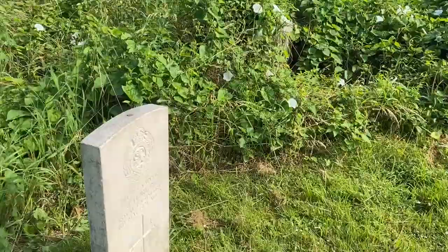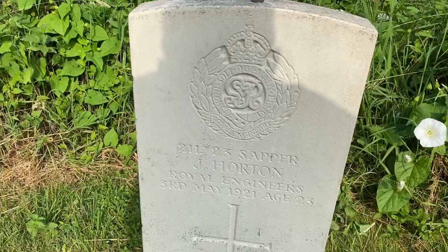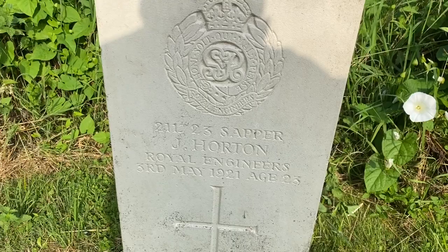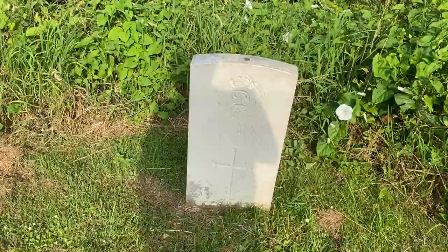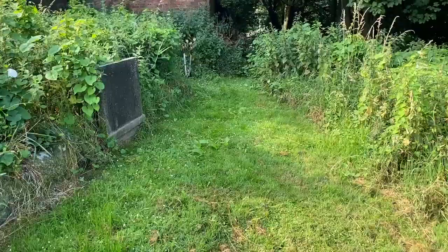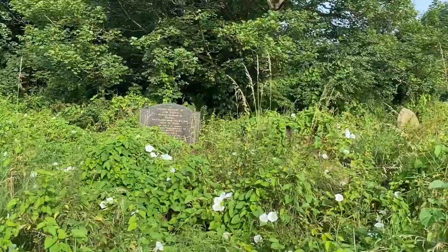This one is Sapper J Horton, Royal Engineers, 3rd of May 1921, age 23. You can see also that this headstone has been painted along with most in the churchyard. It's a lovely little clearing amongst the rest of the graveyard, and I believe the volunteers have a mammoth task ahead of them to try and get this churchyard back into good order.